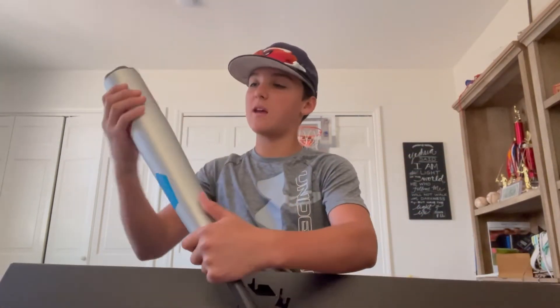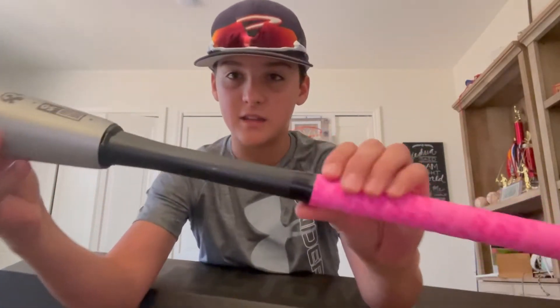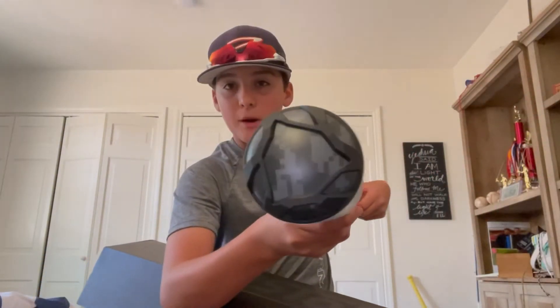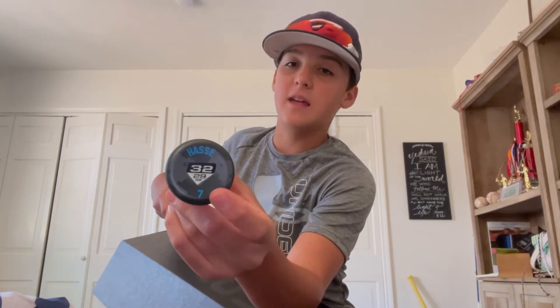Oh my gosh, here it is! Look at the red, the blues, the silver with that shine — custom engraving. This is a 32-inch, 29-ounce, two and five-eighths diameter bat. It's BBCor certified, so that's high school and college standard — drop three. I got the carbon fiber handle, pink bat grip, camo end of the barrel, and a custom knob with my name and number on it.